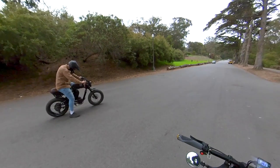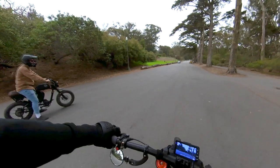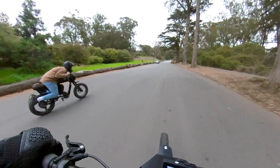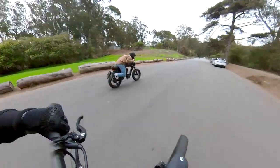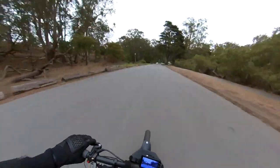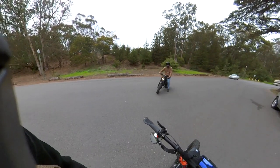Take two — Stealth F37 versus dual motor RX with the BBS HD. We switched riders, so let's see how this goes. I think we're going to need a tiebreaker. They're both pretty quick. It's close, though.